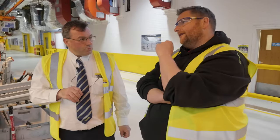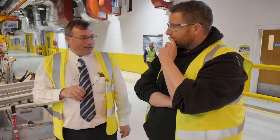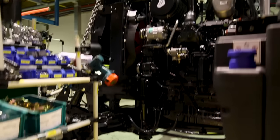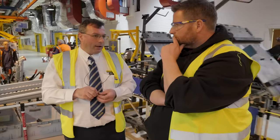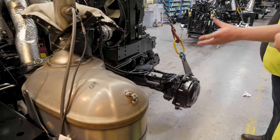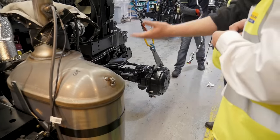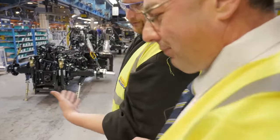Not every tractor going down this line is kitted out to Tier 4 final. Basildon is one of the only European factories able to legally build non-emissionised tractors, because we're exporting to countries all around the world and you need a special licence. It's built in the UK, so this tractor isn't necessarily destined for a UK or emissionised market — it could be going to the States, Canada, or elsewhere.